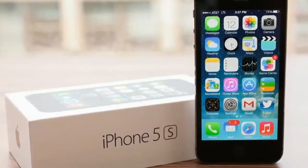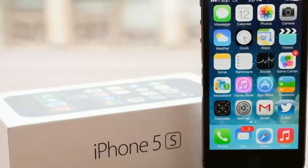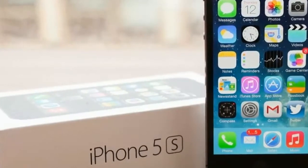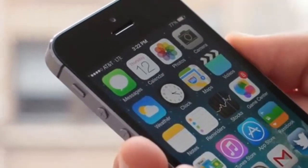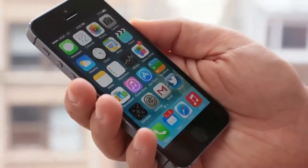The iPhone 5s is Apple's latest flagship smartphone. It sports a handful of new features including a unique gold color choice, a faster 64-bit A7 processor, and a fingerprint scanner for security.